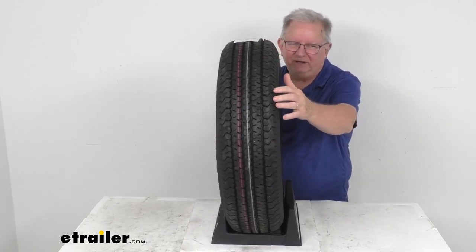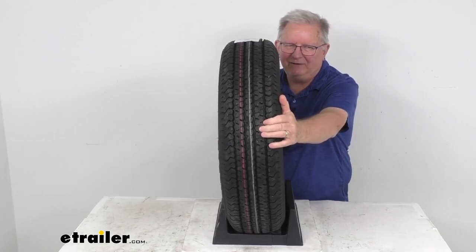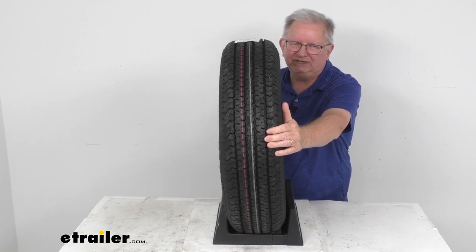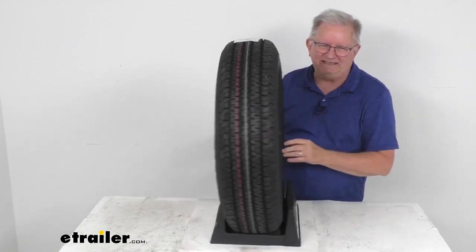It uses a computer-generated tread design and premium rubber compound materials. This will give you maximum traction in wet or dry conditions, and a nice smooth ride and excellent stability at highway speeds.